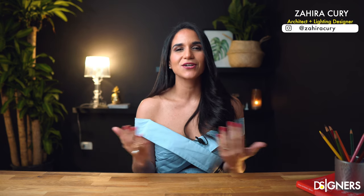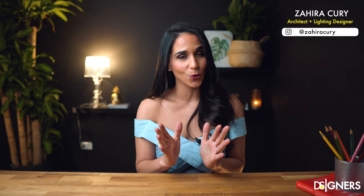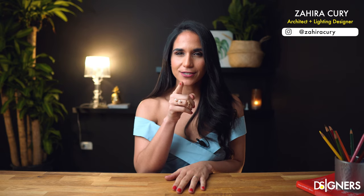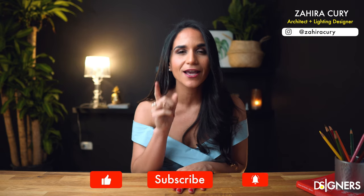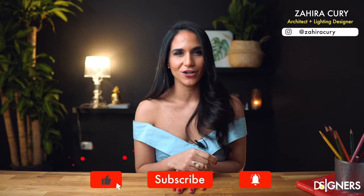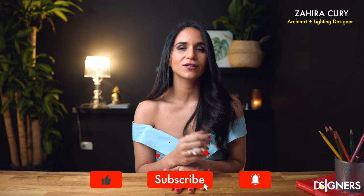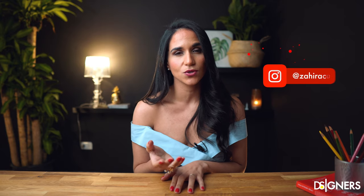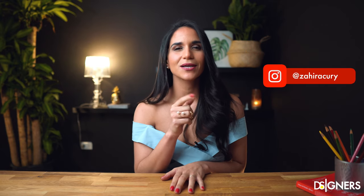Hi guys, welcome back to Designers. I'm Zaira Kuri — for those who don't know me, I'm an architect and lighting designer. If it's your first time here and you love design, don't forget to subscribe to follow my channel. I want to remind you to turn on the notifications bell so you don't miss out on the upcoming videos. Also, follow me on Instagram to get in touch.